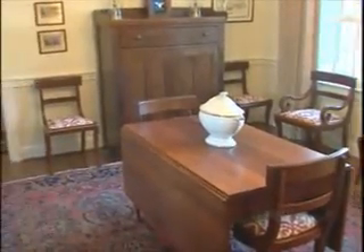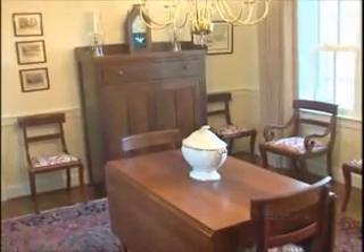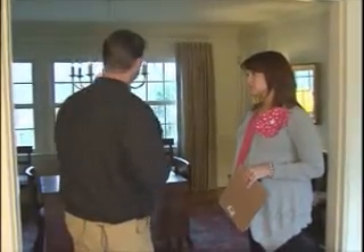Now in this room — this is the dining room. Previously it had wallpaper on the wall. What we did is took the wallpaper off, added some new crown molding, added the chair rail, redid the floors, and of course there are new windows in the background.